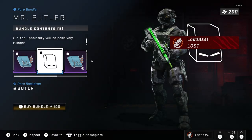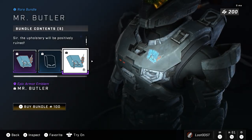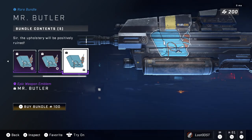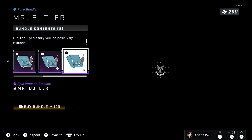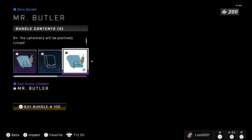You actually get some other stuff here too — you get some armor emblems, a vehicle emblem, and a weapon emblem, which is a lot more compared to the last daily which was the fret bundle. They cost the same but this one actually includes a little more, which is kind of interesting.